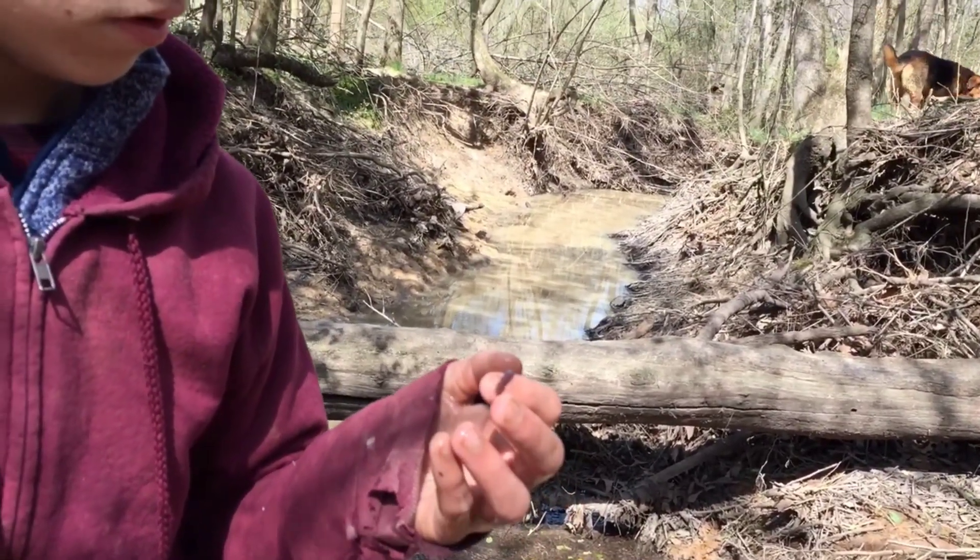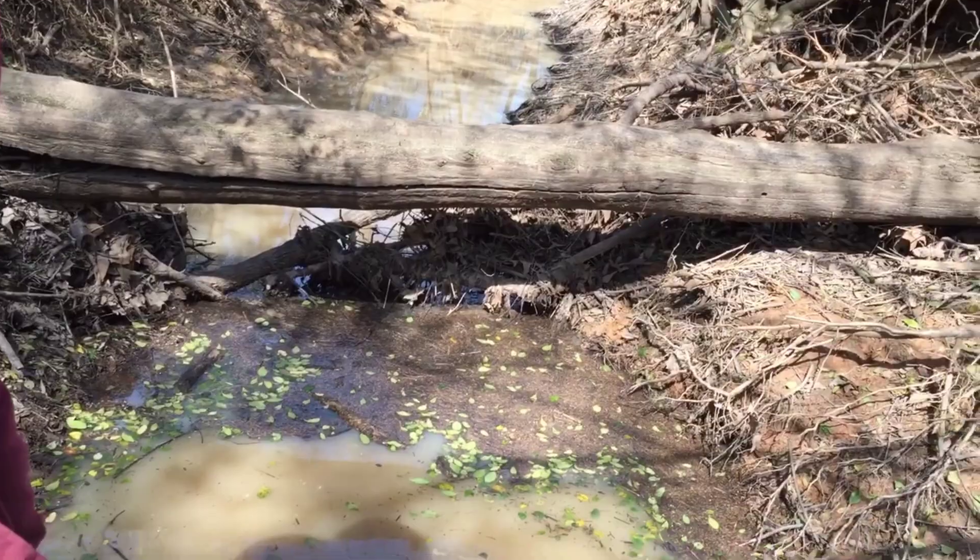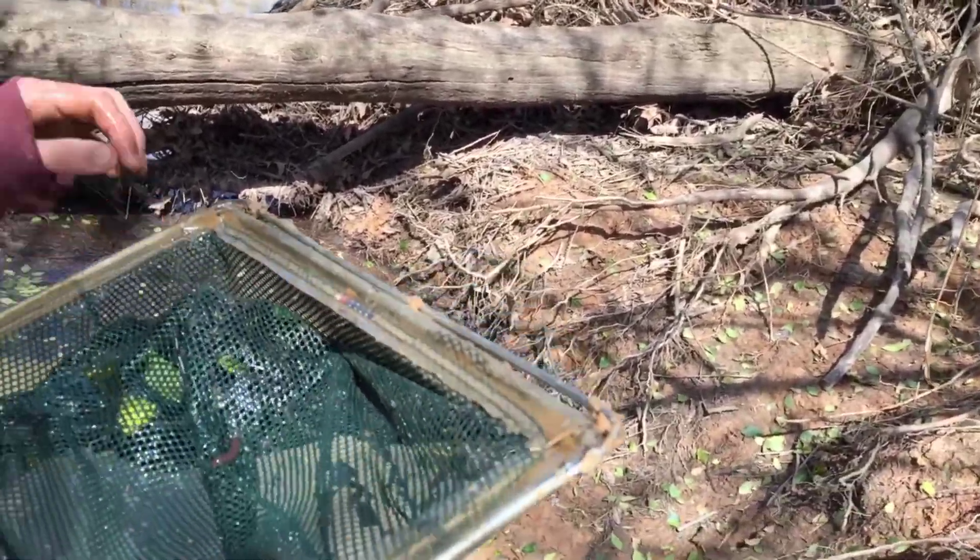I don't know what that is... wait, that's a leech! Oh, that was a leech — right there. It's a leech — and it bit me!